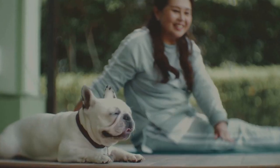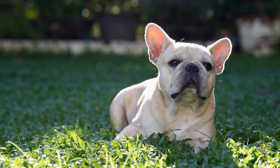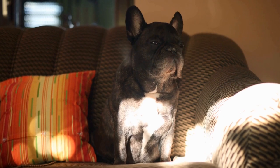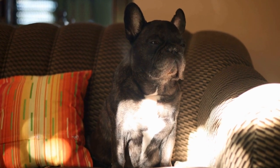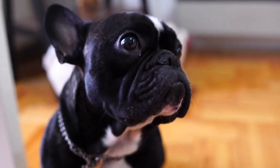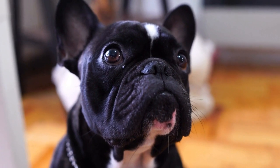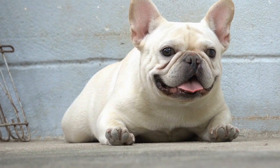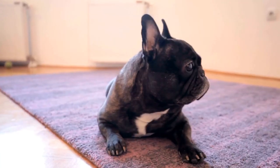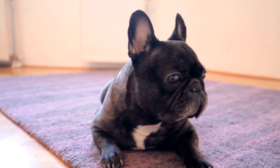6. Take your French Bulldog's preferences into account. Ultimately, your French Bulldog's comfort and preferences should guide your decision when choosing a calming bed. Some French Bulldogs may prefer a plush and cushioned bed, while others may enjoy the support of a firmer mattress. Observe your dog's sleeping habits and preferences to determine the ideal bed for them. Additionally, consider their age and any specific health needs they may have. Taking these factors into account will ensure you choose a bed that perfectly suits your French Bulldog's needs.